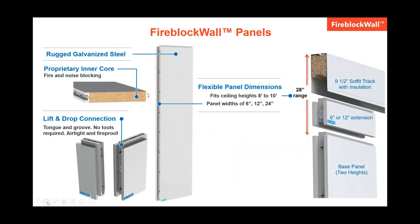The panels themselves are a centerpiece of our solution. They come in a variety of widths and heights to accommodate eight to ten foot ceilings and virtually any job requirement. The panel widths are six inches, 12 inches, and 24. We have six-inch and 12-inch extension panels if you need those. The panels are comprised of rugged galvanized steel on the front and back for superior durability. We have a proprietary core insulation that stops fire and blocks noise. The panels feature our fast and simple lift and drop connection system. Each panel has a durable white powder coating that looks great in a healthcare environment. It's easily cleanable and hides the disruption of renovation.